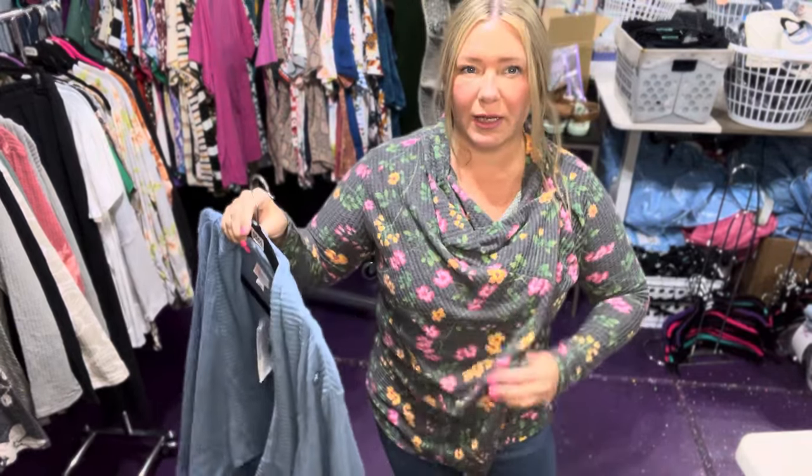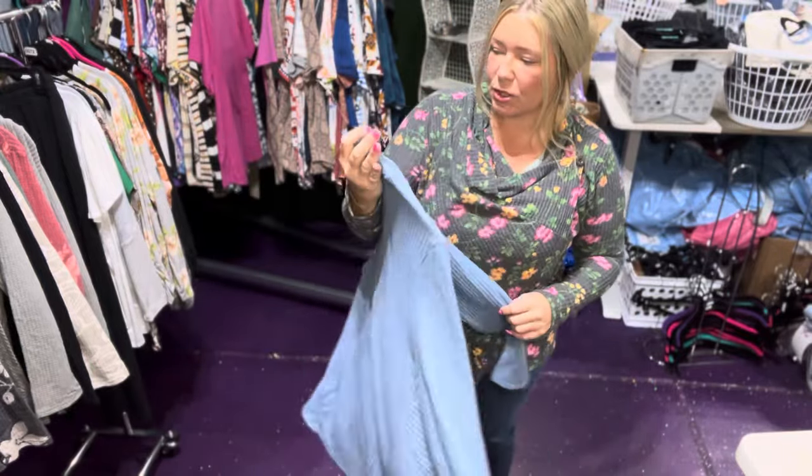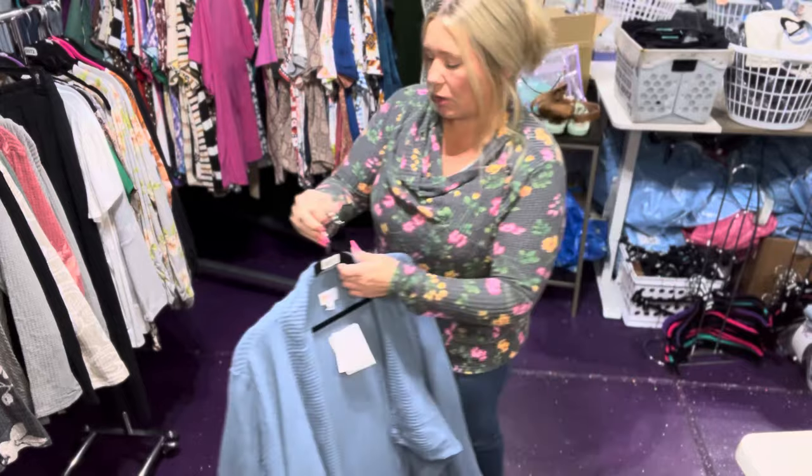I'm in the medium. I feel like I wear mostly mediums everywhere. I'll probably put on a size — oh, this is a large. Maybe I'll put this one on here in just a second.